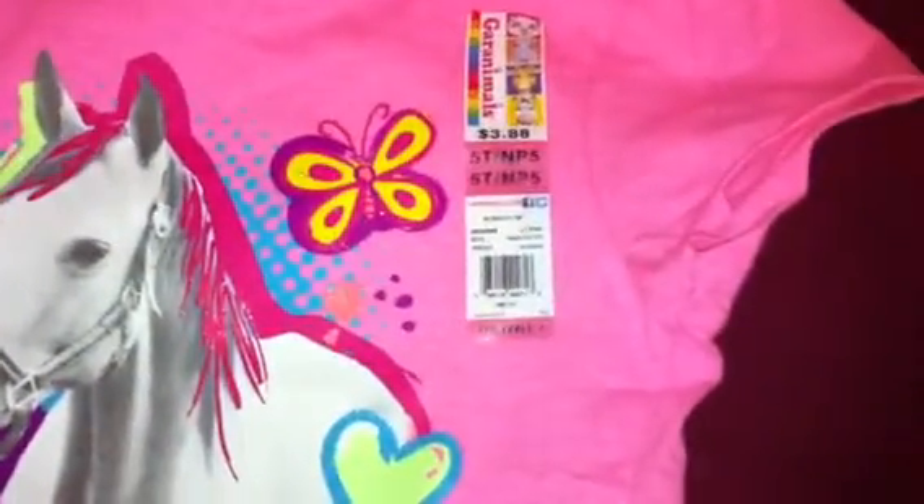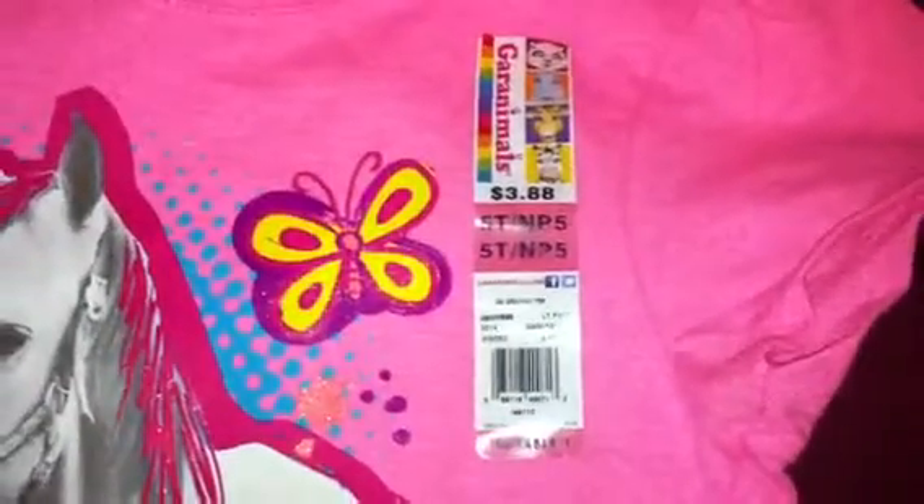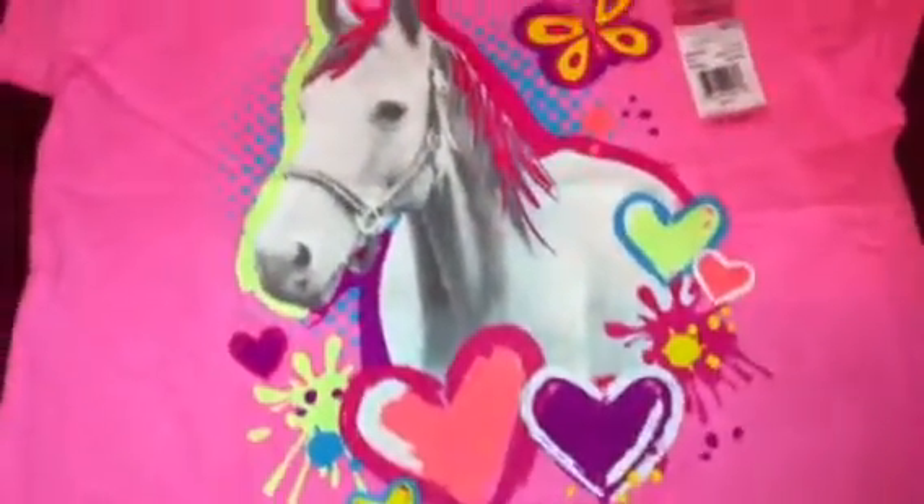This is the first item and the most I paid for any of it — it's a t-shirt for my daughter, and it's only $3.88. I love horses, so I got that for her.